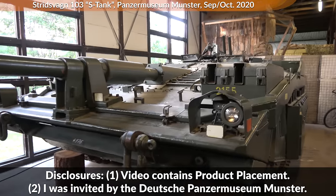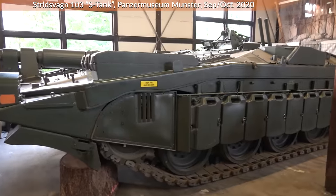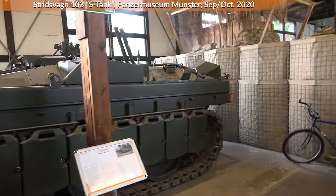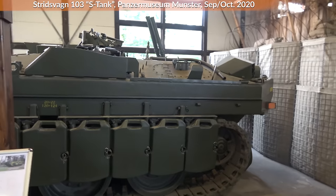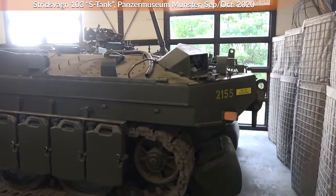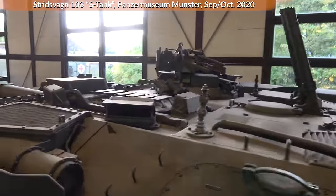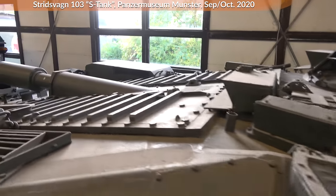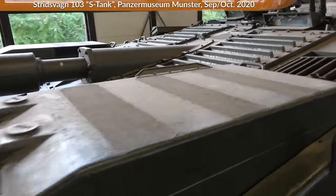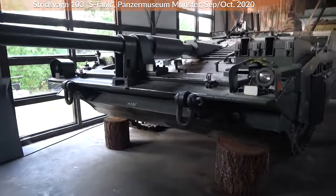In this video we take a look at the S-Tank, or the Stridsvagn 103, as is the official name. Besides some basic information, we also take a look inside. A former Leopard 2 gunner will provide us with his first impressions, and since he was not previously exposed to the vehicle, that part will be less organized but mostly unfiltered. Luckily, during the recording we also ran into a former S-Tank platoon commander who let us know about fire tactics and organization, something we will also briefly cover.